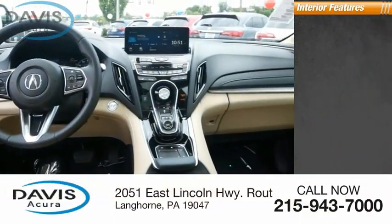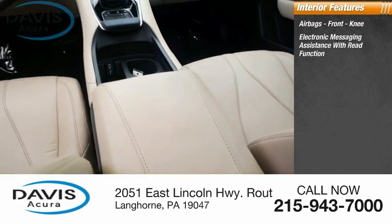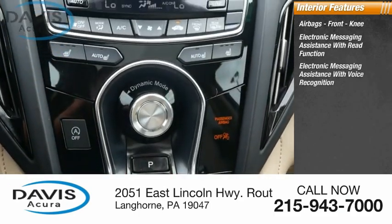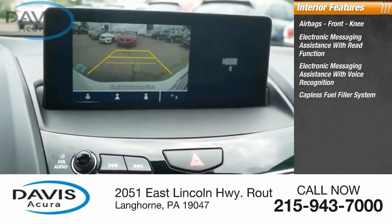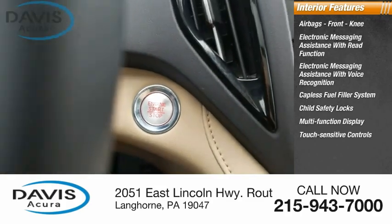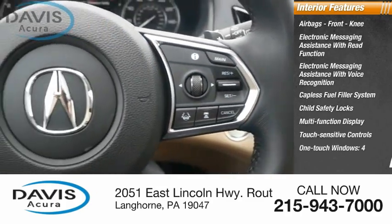Inside you'll find airbags, front knee airbags, electronic messaging assistance with read function, electronic messaging assistance with voice recognition, capless fuel filler system, child safety locks, multifunction display, touch-sensitive controls, one-touch windows, and a four-tachometer.